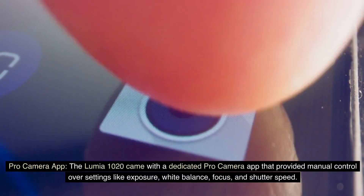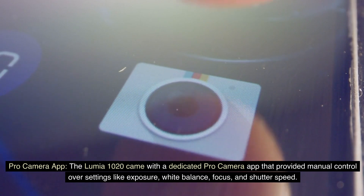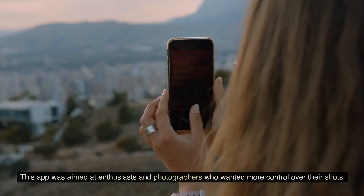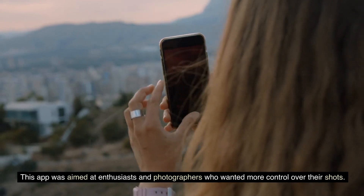The Lumia 1020 came with a dedicated Pro Camera App that provided manual control over settings like exposure, white balance, focus, and shutter speed. This app was aimed at enthusiasts and photographers who wanted more control over their shots.